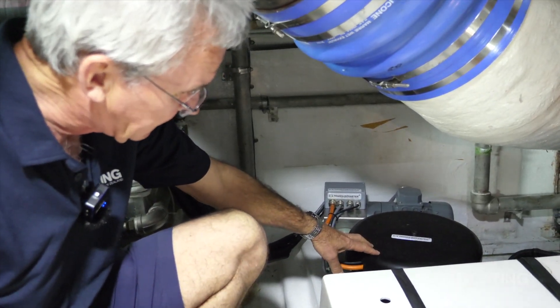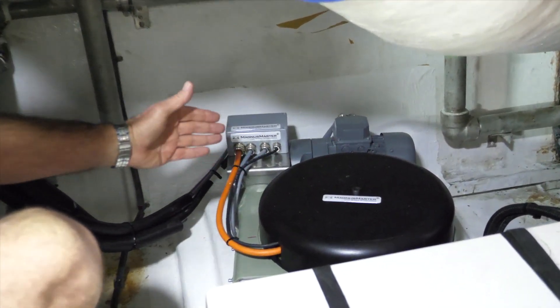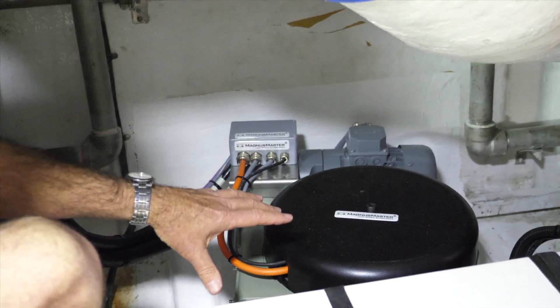So this is the size of the Magnus Master unit. There's one on either side and, as you can see, it's about 400 millimetres square and about 200 millimetres high. So that's a relatively small footprint in a tight, crowded engine room.